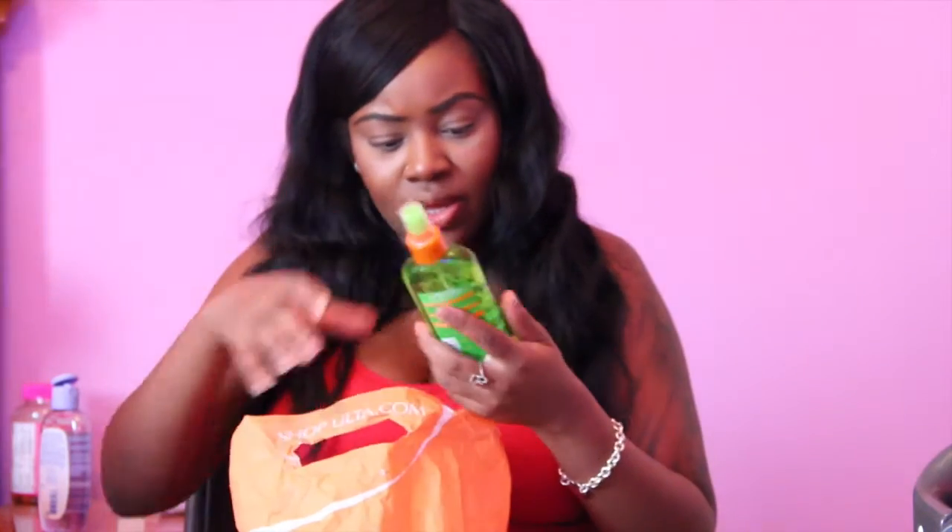From Walmart I picked up this flat iron spray. I actually like it — I don't know if I love it, but I did like it. So I just wanted to show you guys that as well.